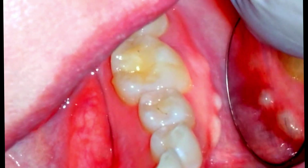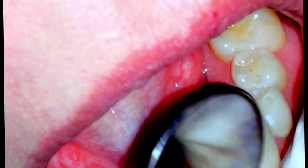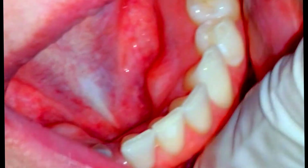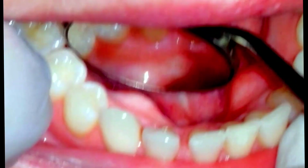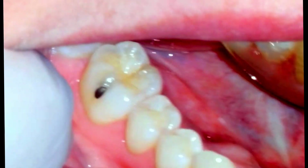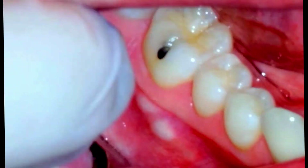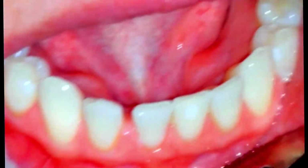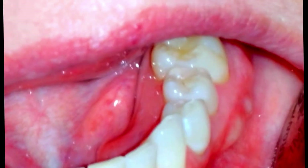Have you ever wondered what those hard bumps inside your mouth underneath your teeth are? They're outgrowths of bone called tori and exostoses. They are called a torus or tori when they're on the tongue side of the jaw or on the roof of the mouth. On the cheek side, they're called an exostosis or exostoses.